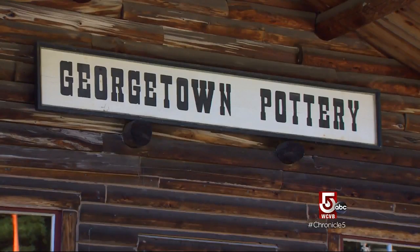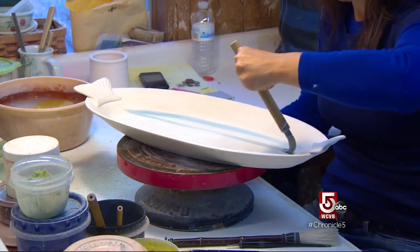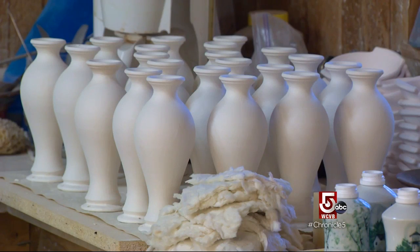Next door, Georgetown Pottery. Everything's handmade, hand-decorated. Everything we use is rock — every single thing that's in here that makes a pot is rock. All the glazed materials, all the clay materials, all the colorants — everything is from the ground.